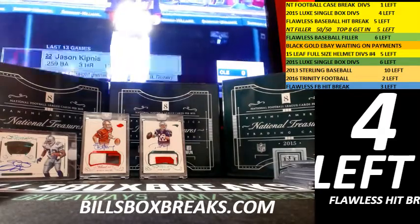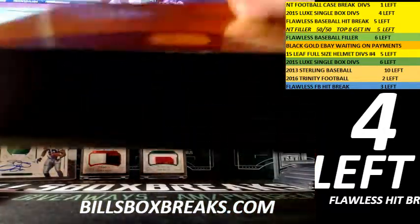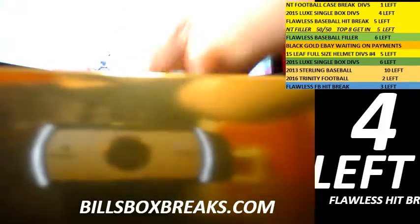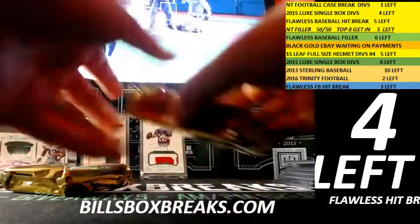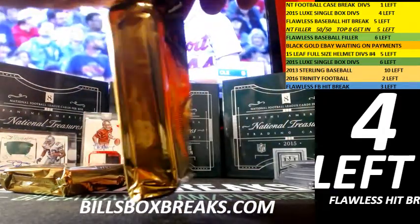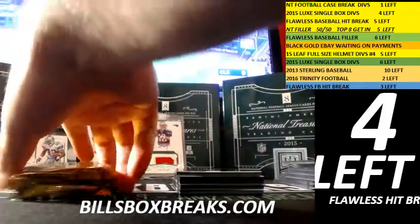Two boxes left — box number three coming at you.